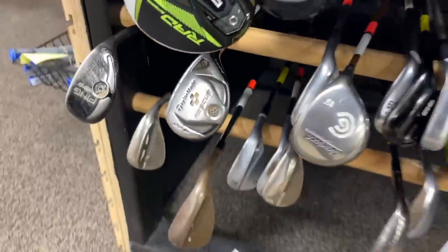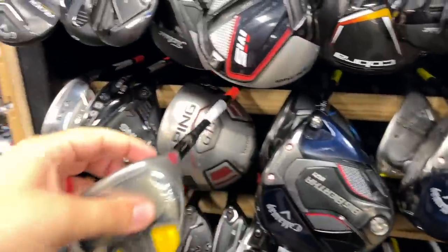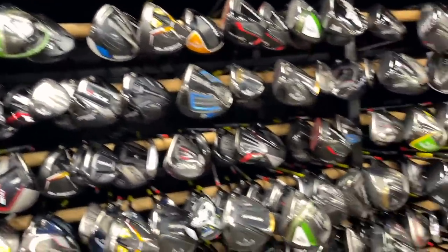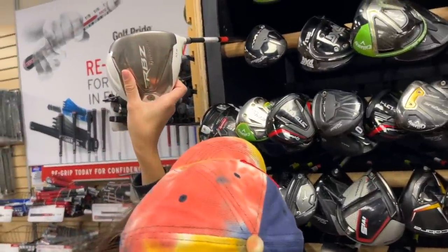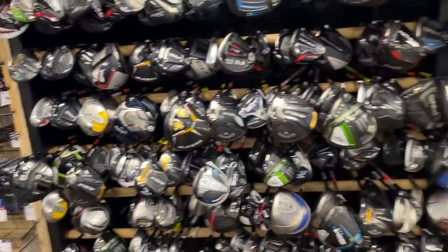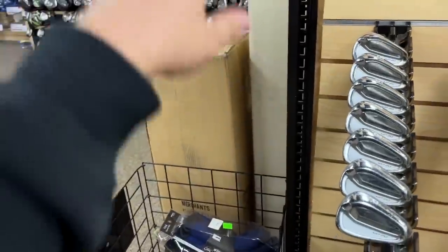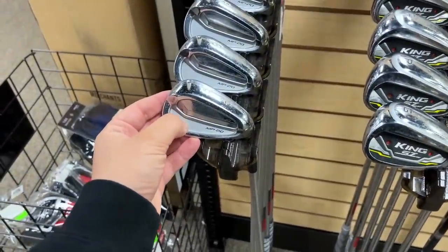We got one thing we're definitely going to get, and a million things to go through. We look for the older stuff because the newer stuff is basically new prices. There's a white RBZ in actually good condition — that's a rarity. Nike Simo for $29. We didn't really find anything else besides the Nike wedge, but there are more used irons over here.